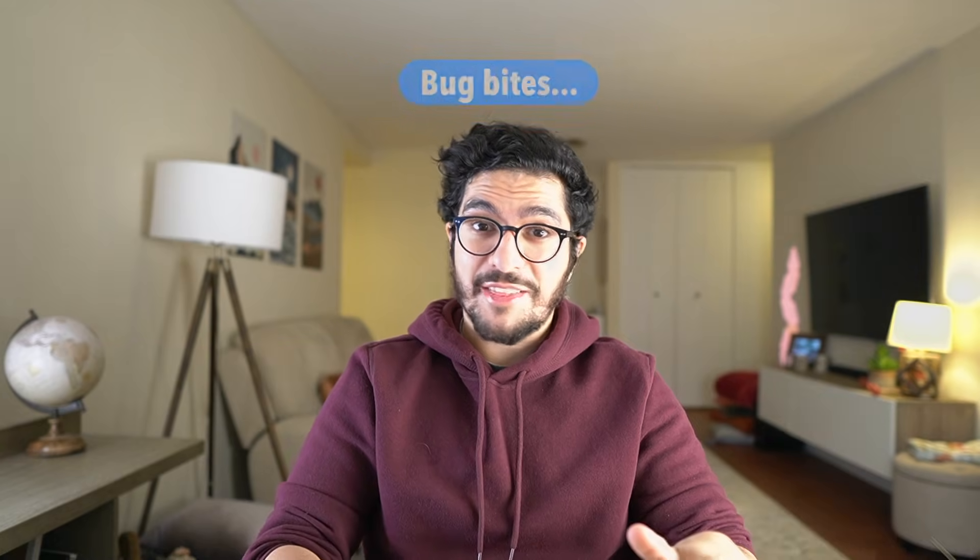Bug bites — the one thing nobody really wants to think about. But if you're feeling intensely itchy with no clear other trigger, and especially if you notice little red bumps throughout your body, you may well have a little bug bite problem. We call the whole family of bugs arthropods, and this means that it could be bed bugs, mosquito bites, or even scabies — which are little mites that can live on our skin.